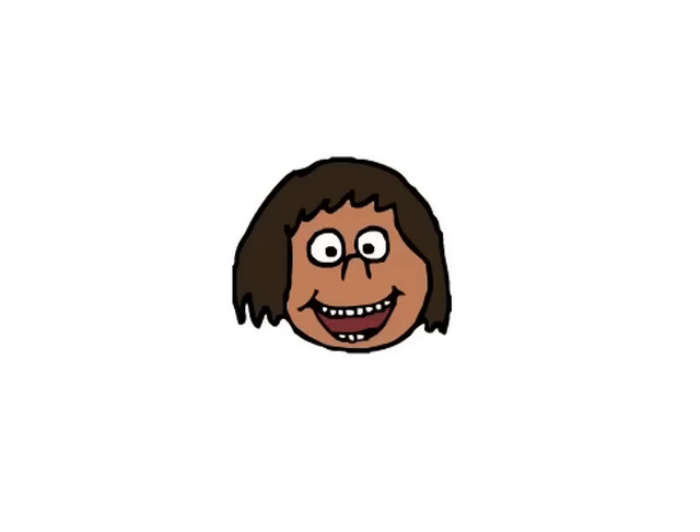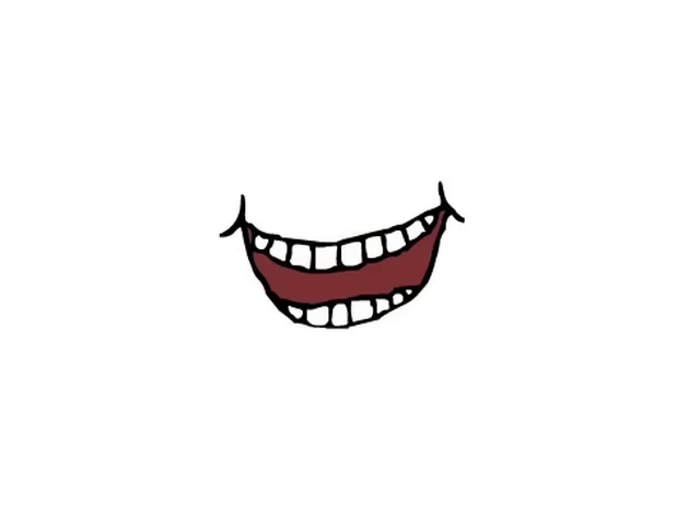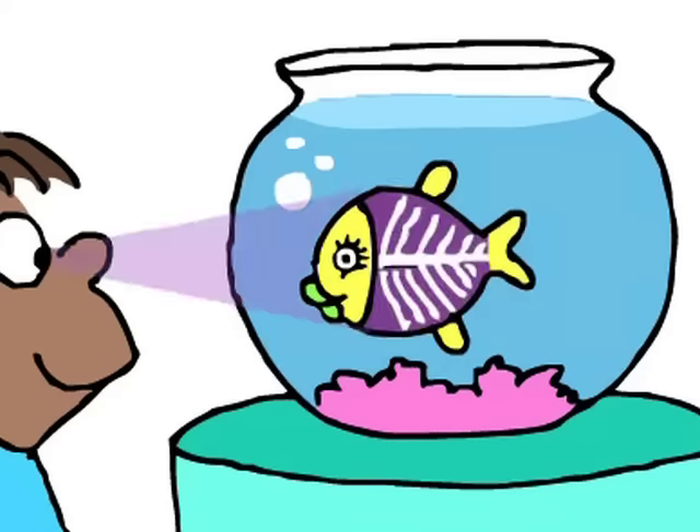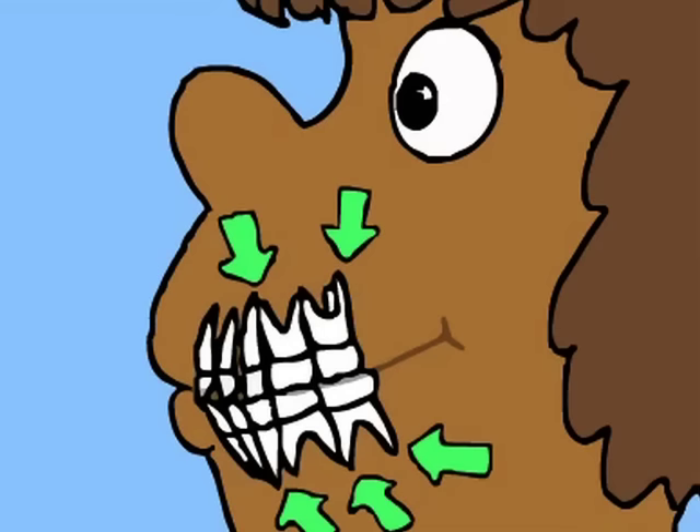By the time most of us are 3 years old, all of our primary teeth have come into our mouths where we can see them. Or at least we can see parts of them. Imagine you had x-ray vision — here is what those primary teeth would look like.